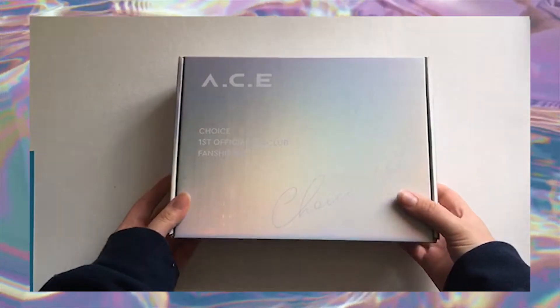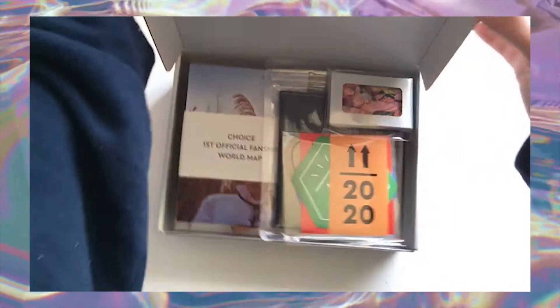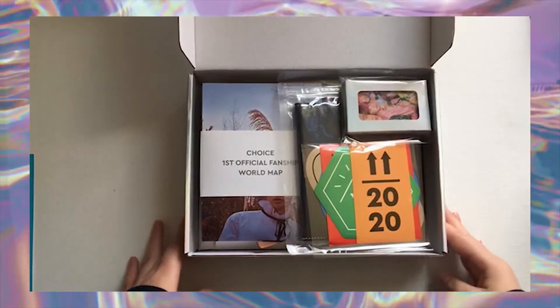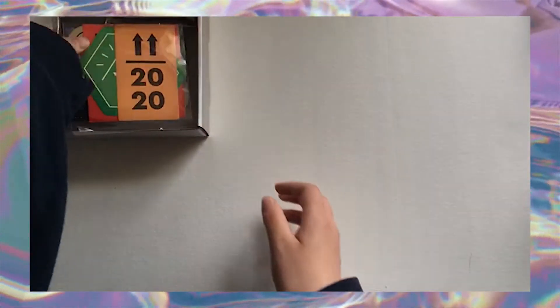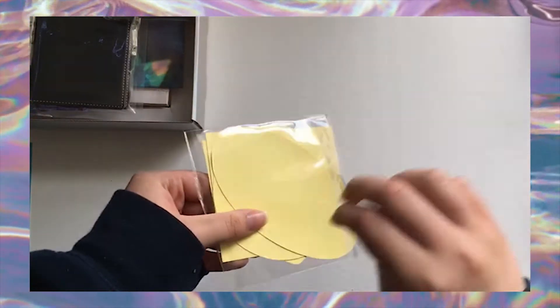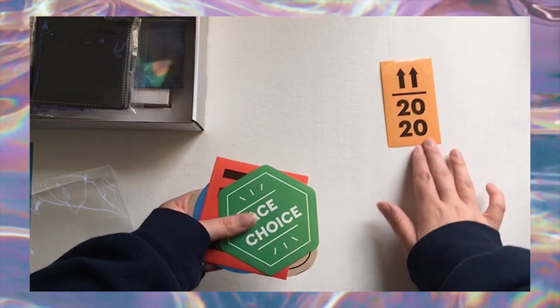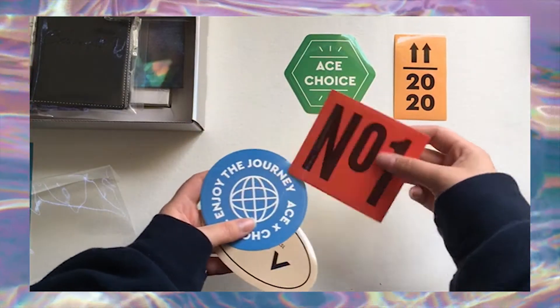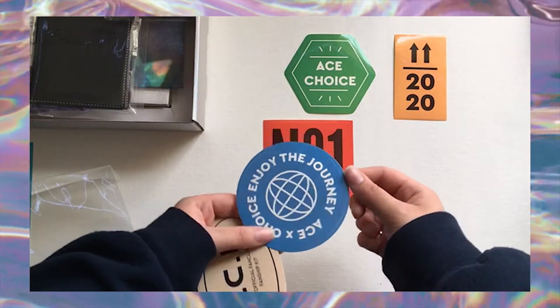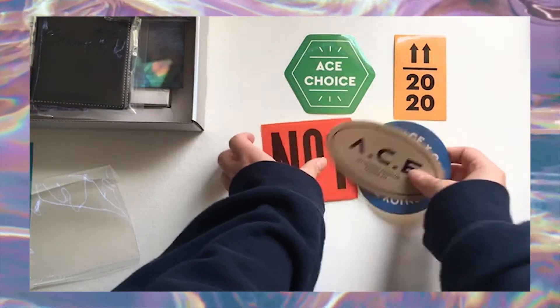Got that off without incident — it's so pretty. Let's start with the stickers; it comes with a sticker set. This has just been an ACE-filled week for me. Some cute stickers — these are huge! 'Choice, enjoy the journey, ACE.' These are so cute, they're so big though. I'm gonna put these in my binder.